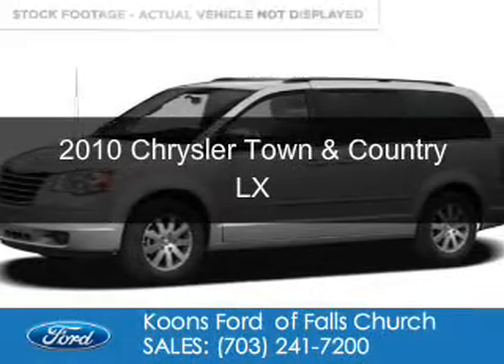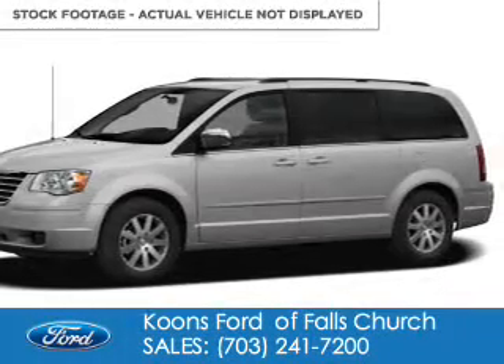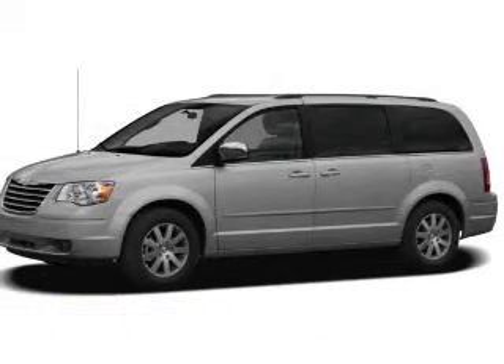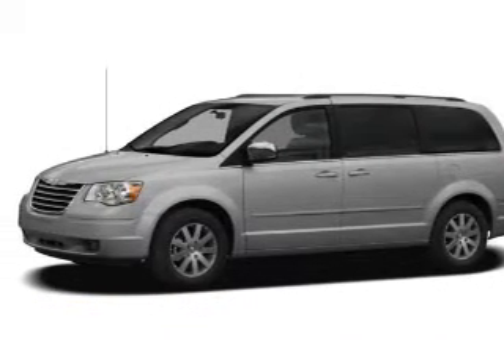This is a used 2010 Chrysler Town & Country. It's powered by front-wheel drive, a six-cylinder engine, and a four-speed automatic transmission.